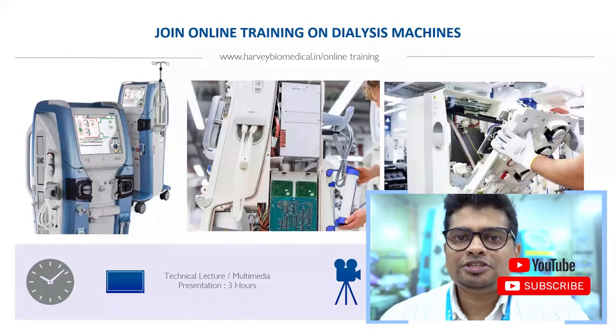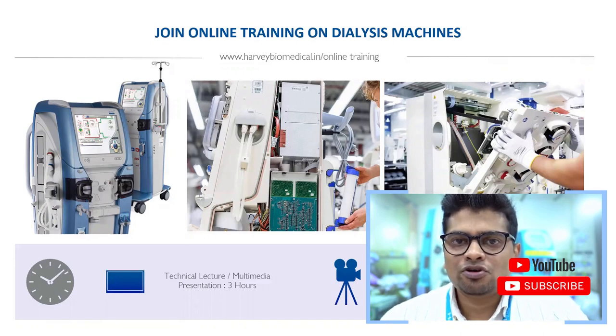If you are interested in studying more about dialysis machines, you can join an online training that covers clinical, hardware, and service aspects of the machine in a six-hour session — a great learning asset for biomedical engineers.